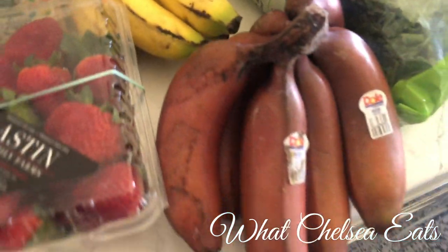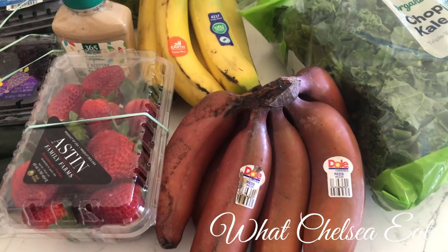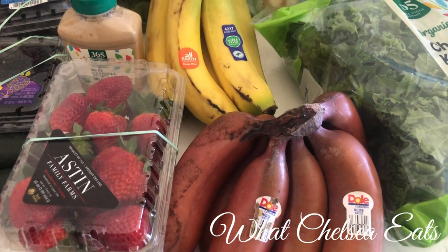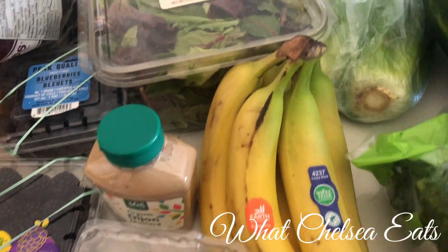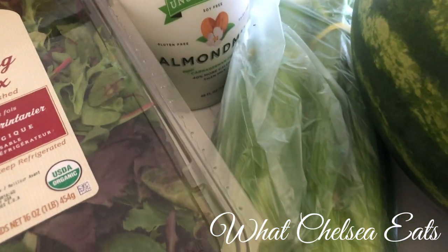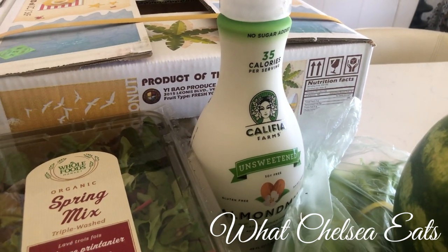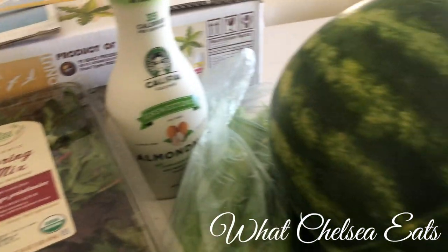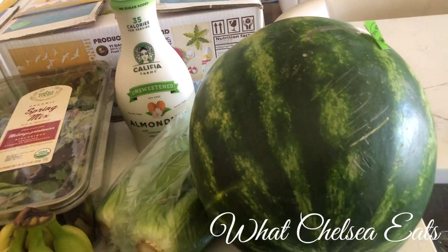Then we have a package of strawberries, and then the spring mix for salads — or you can use spring mix for smoothies as well. And then we have these baby bananas; I don't really eat the red bananas but my husband does, so I guess that's why he picked those up. Then we've got one bunch of regular bananas, two bunches of celery — that's for me — and some unsweetened almond milk for him to put in his smoothies. And then we have a watermelon, so that he could either eat or make juice out of.